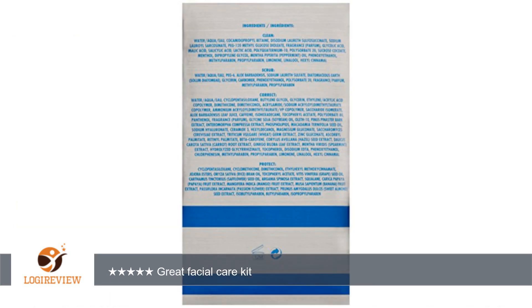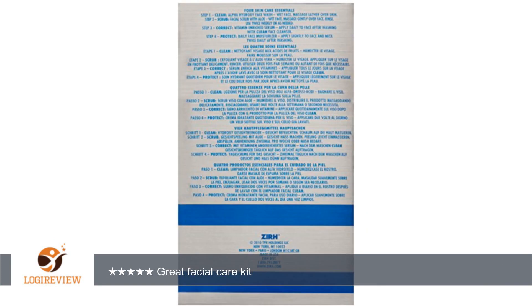The cleanser has a nice lemon astringent feel, the exfoliant used 2x weekly is not too abrasive, and the moisturizer dries to a nice non-greasy but protective layer.